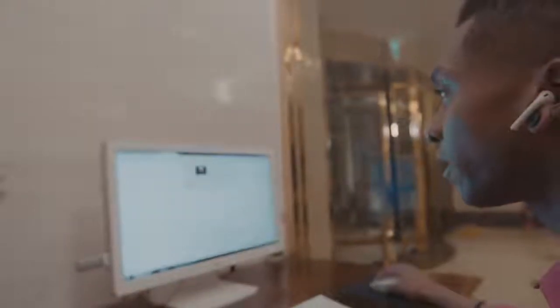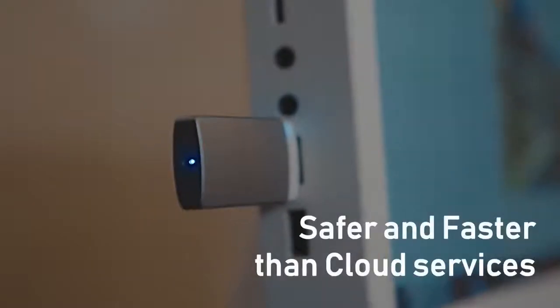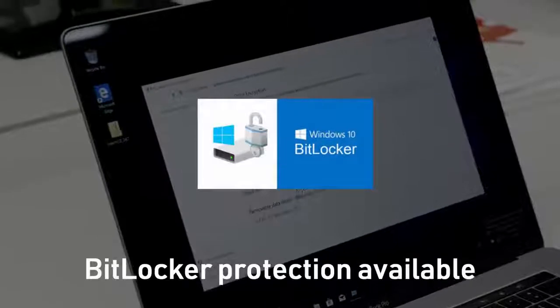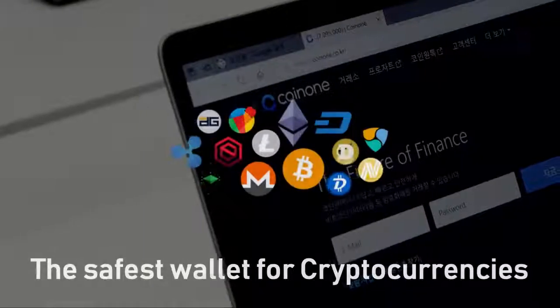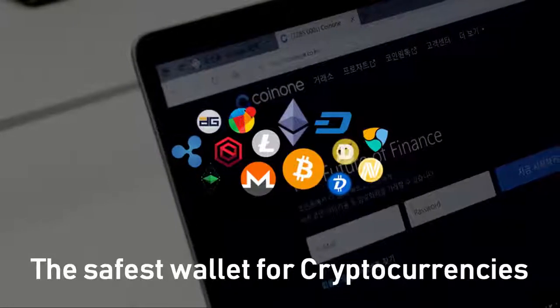Do not worry about security or installing additional programs, because Super Speed Blazer is safer and faster than cloud services. BitLocker will protect your valuable information if Super Speed Blazer is lost. Super Speed Blazer is also the safest wallet for cryptocurrencies.